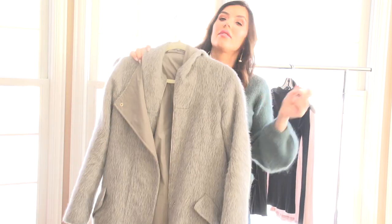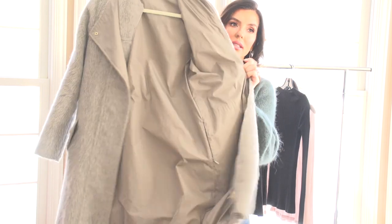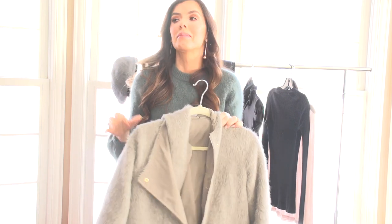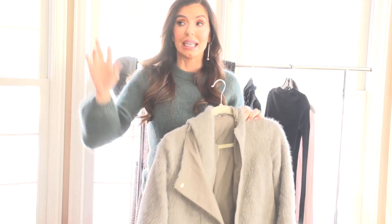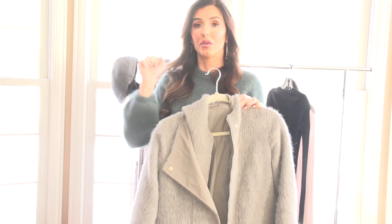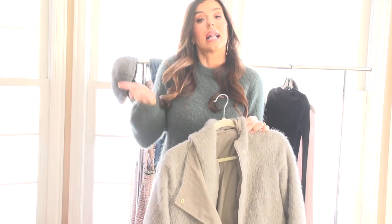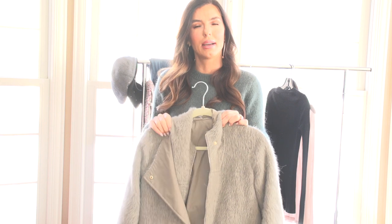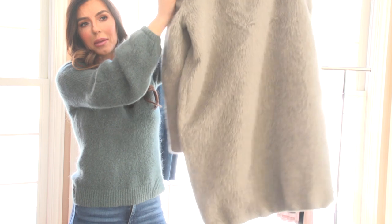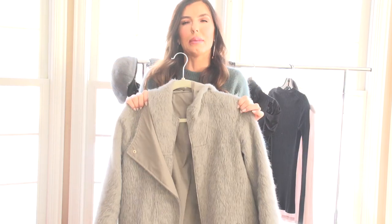This one is Max Mara. It's got silk on one side, alpaca on the other — super warm. But this is my 'I'm going out with my girlfriends' coat. It's not a super dressy night; we're going for happy hour. But I'm not wearing my ski coat because I've got my leather leggings on and I need to elevate the look. It doesn't have to be Max Mara — you can find this kind of coat anywhere.